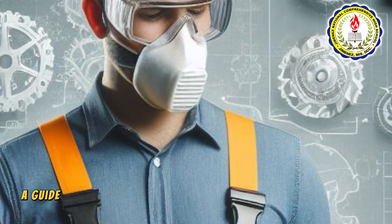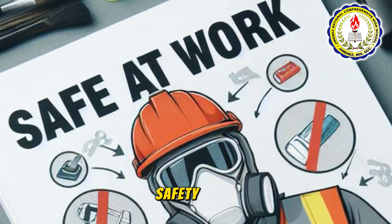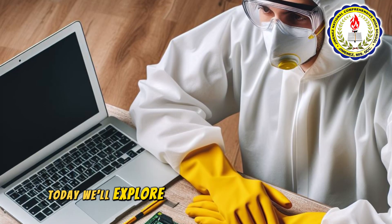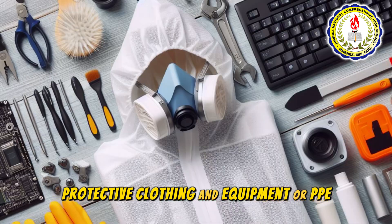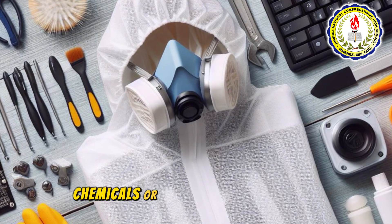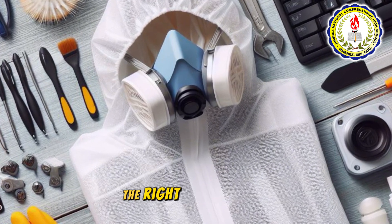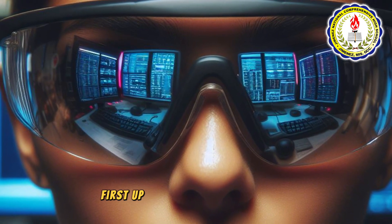Safe at work: a guide to personal protective clothing and equipment. Welcome to our workshop safety guide. Today we'll explore the importance of personal protective clothing and equipment, or PPE, to ensure your safety on the job. Whether you're handling tools, chemicals, or facing various hazards, the right PPE is crucial. Let's dive into the essentials.